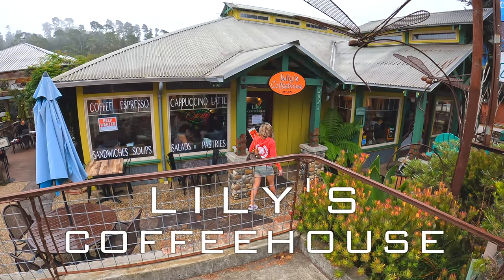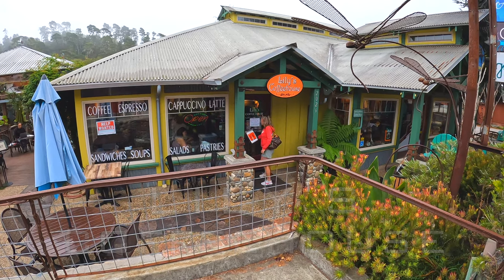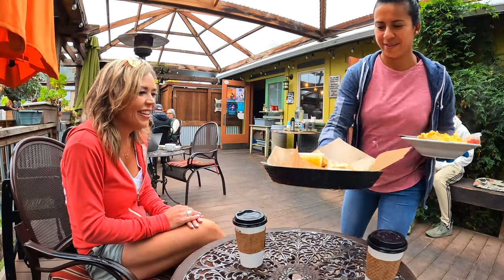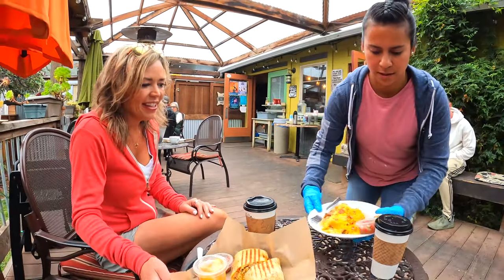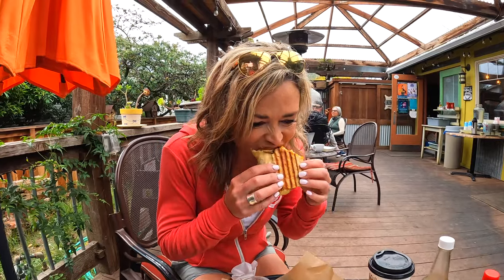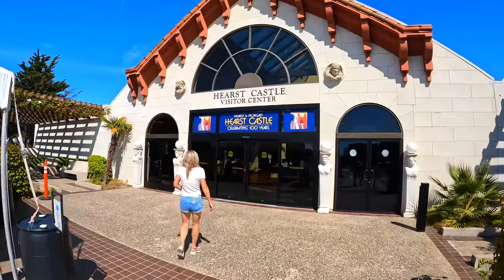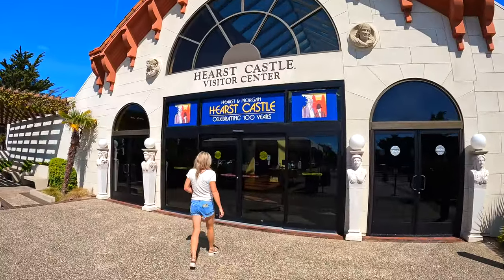Our first stop of the day will be at Lily's Coffee House in nearby Cambria. They serve an assortment of coffees and teas along with a nice variety of pastries and breakfast dishes. Spend a few minutes outside on their bright covered patio while you finalize the last minute details of your Big Sur adventure.